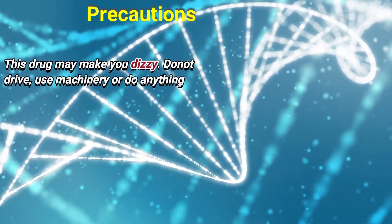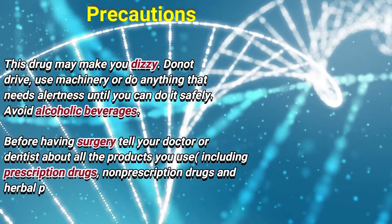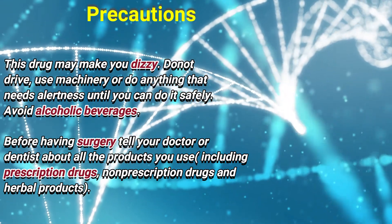This drug may make you dizzy. Do not drive, use machinery, or do anything that needs alertness until you can do it safely. Avoid alcoholic beverages.